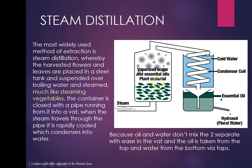They're suspended over boiling water and steamed — much like steaming vegetables. The container is closed with a pipe running from it into a vat. When the steam travels through the pipe it's rapidly cooled, condensing into water. Because oil and water don't mix, the two separate with ease in the vat. The oil is taken from the tap and the water from the bottom.